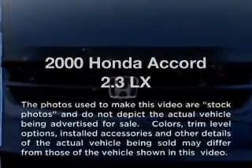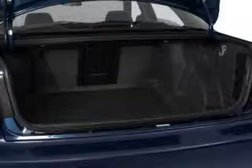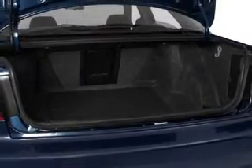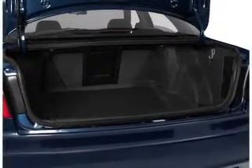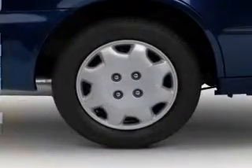Everything you need under one roof with this great vehicle. With an efficient four-cylinder engine that gives you more control with its manual transmission. Premium wheels lend a distinctive appearance. The anti-lock braking system will keep you safe on the road.